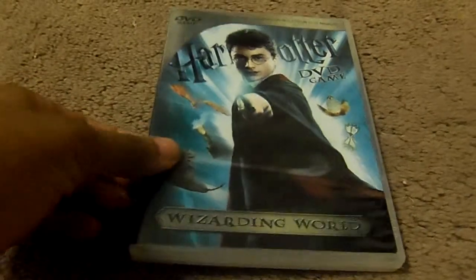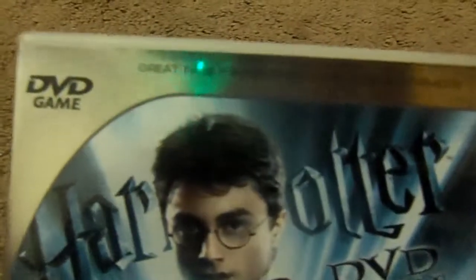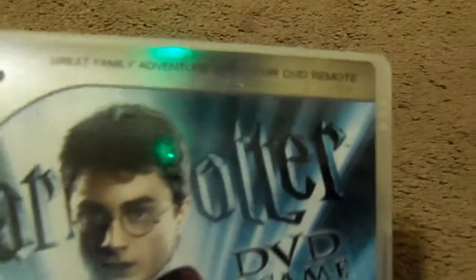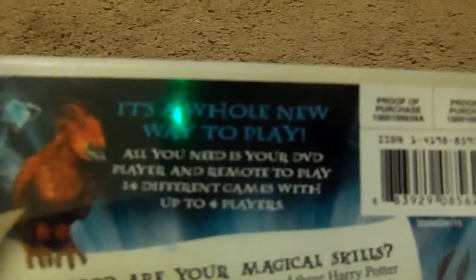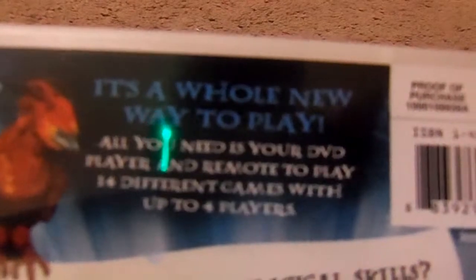It's Harry Potter the DVD game: The Wizarding World. Great family adventure with your DVD remote. It's the front, the spine, and the back. It's a whole new way to play. All you need is your DVD player and your remote to play four different games, up to four players.